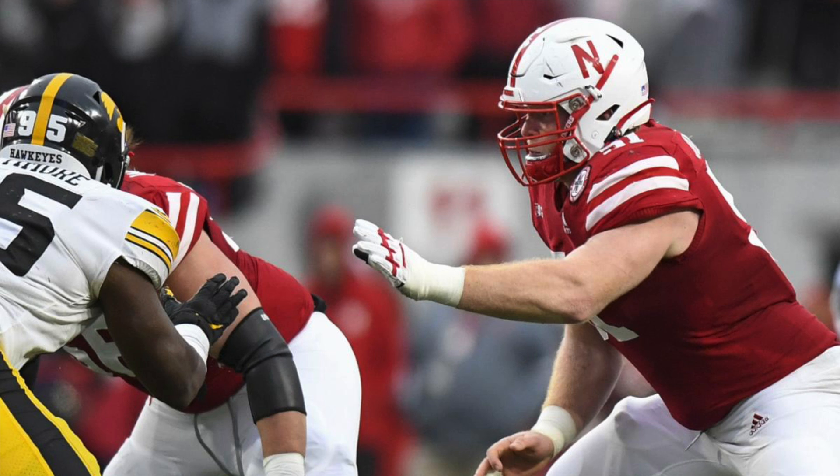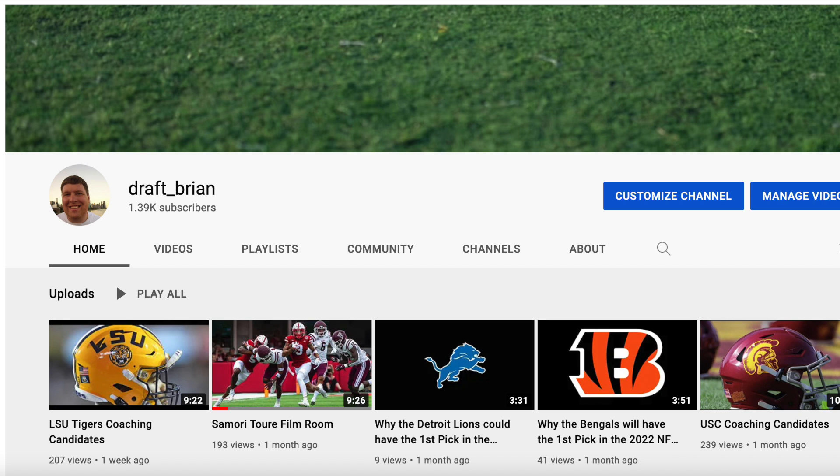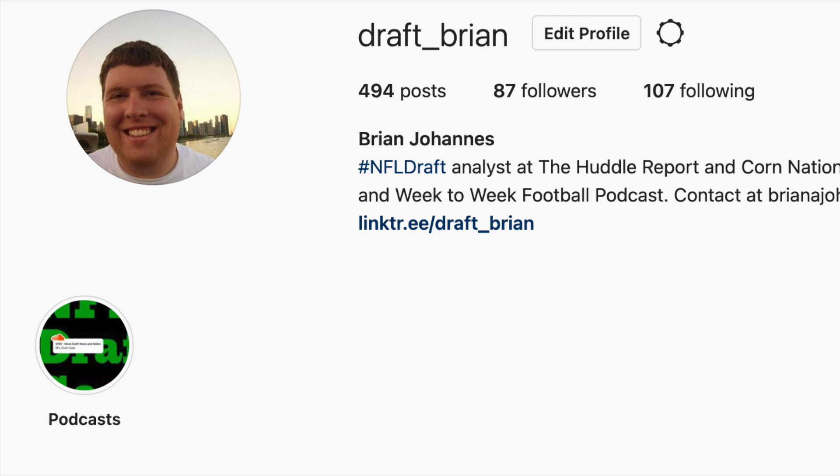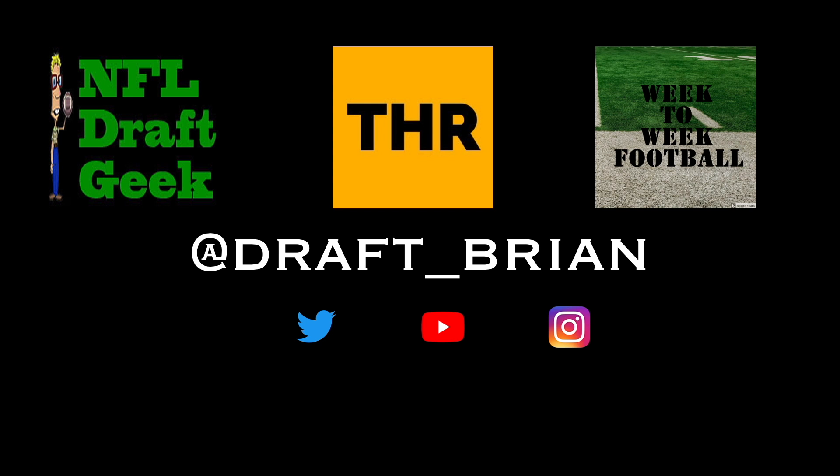That's going to wrap it up — hope you enjoyed this episode. The best way to get these is to subscribe, hit the bell for notifications, and follow me on social media at draft underscore Brian on Twitter, Facebook, Instagram, or TikTok. Thanks for watching — until next time.